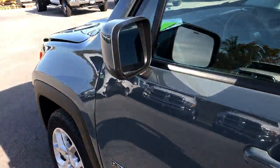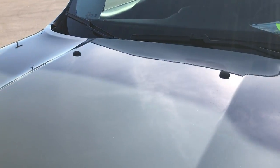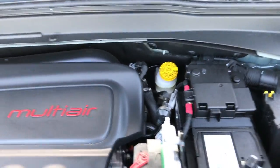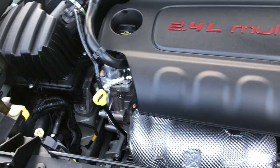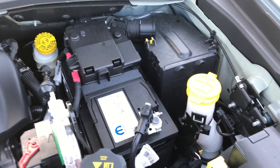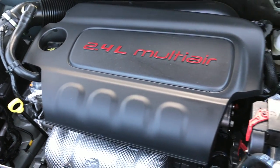Under the hood we have the 2.4-liter Multi-Air motor, 4-cylinder, 180 horsepower. The engine bay is very clean and runs very smooth. This vehicle has been fully safety inspected and is 100% ready to go.